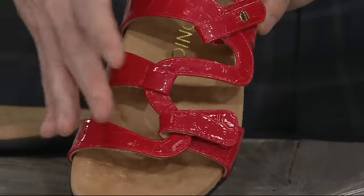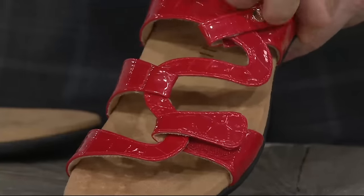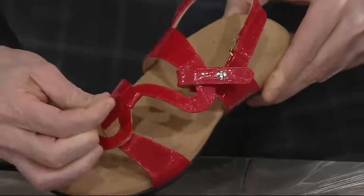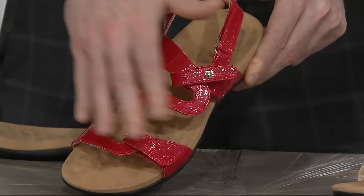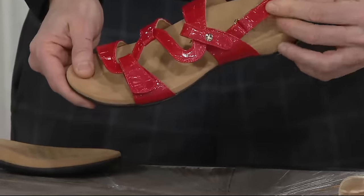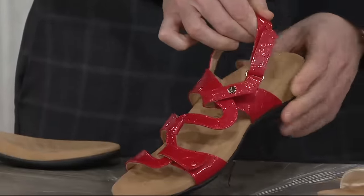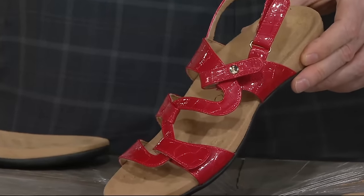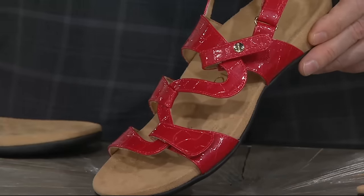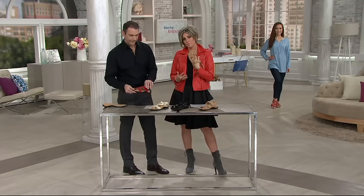There are three points of adjustability: the hook-and-loop over the top strap, the bottom strap, and the back strap — so you can really customize the fit of the upper. The back strap gives you security to go through the walking motion and keeps the sandal stable on the foot.